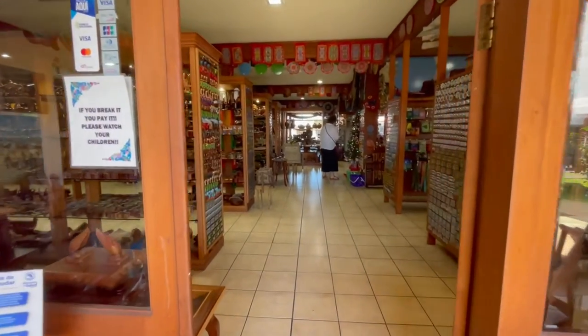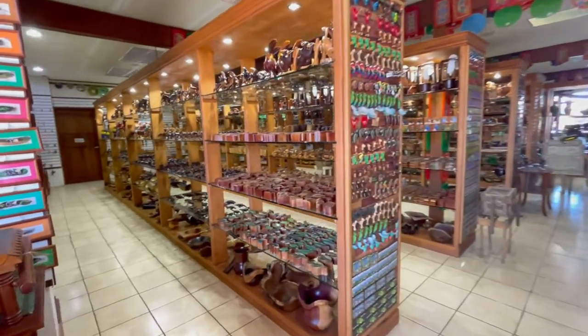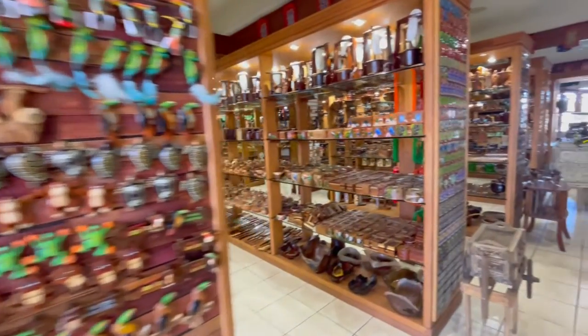I'm not a big souvenir guy — I don't usually buy tchotchkes and trinkets when I'm out traveling — but I've got to tell you, there are some beautiful handmade products for sale here in Sarchi. Just gorgeous. Check these out.